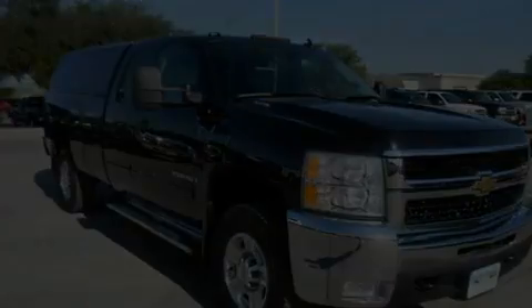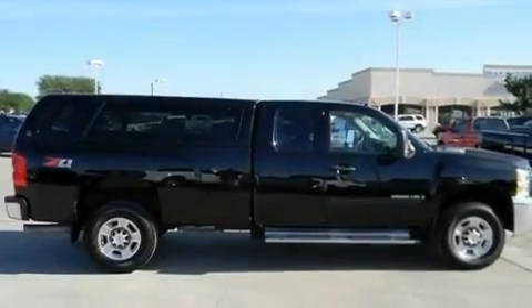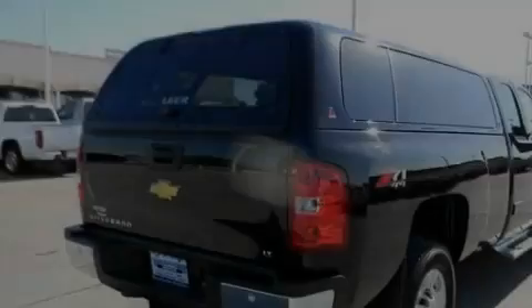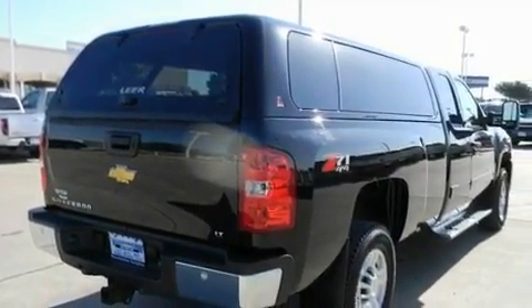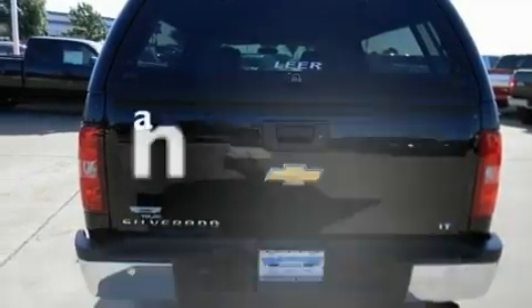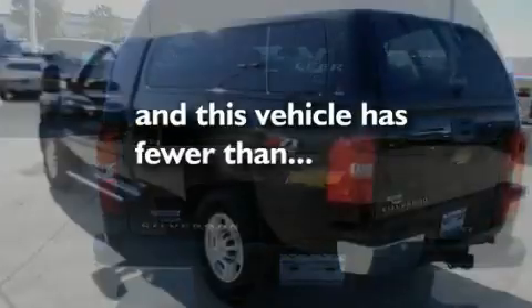Its top features and packages include an off-road package, air conditioning with automatic climate control, steering wheel mounted cruise control, alloy wheels, a bed liner, running boards, dual airbags, and this vehicle has less than 32,000 miles.